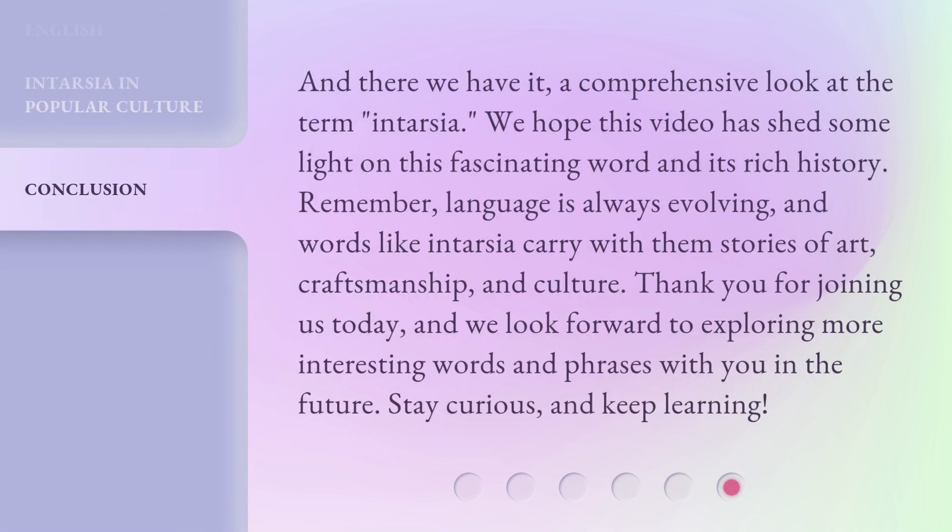And there we have it — a comprehensive look at the term intarsia. We hope this video has shed some light on this fascinating word and its rich history. Remember, language is always evolving, and words like intarsia carry with them stories of art, craftsmanship, and culture. Thank you for joining us today, and we look forward to exploring more interesting words and phrases with you in the future. Stay curious, and keep learning!